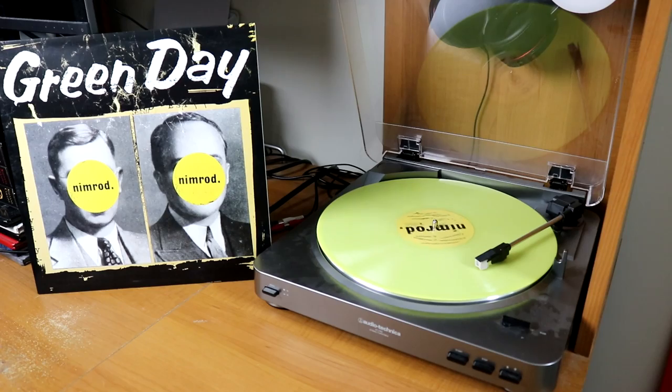We have Nimrod on beautiful yellow vinyl — I got so lucky. Hot Topic had a random pressing laying around in the back of their store. We also have Warning that came out in the year 2000. And then Tune in Tokyo — another Record Store Day release on blue vinyl.